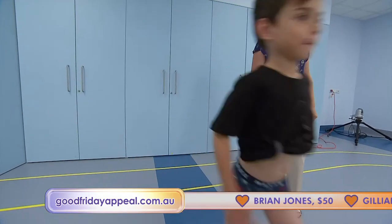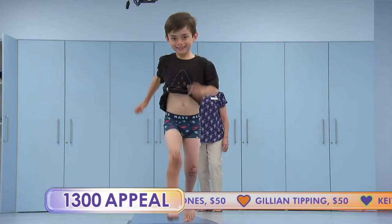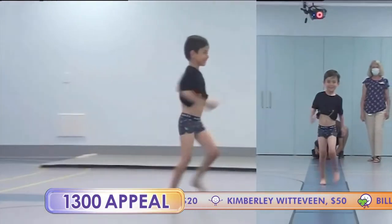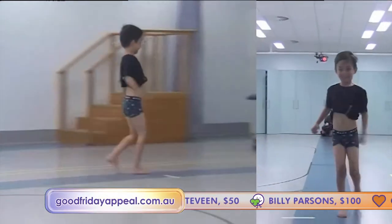Six-year-old Michael Jarman is unstoppable. Good job. Good boy. Yes, I'm very happy. It's the perfect outcome. The pint-sized bundle of energy is making up for lost time.